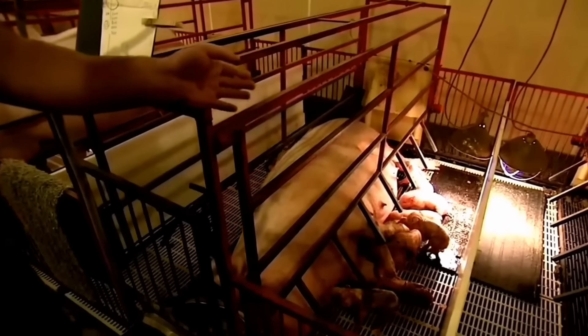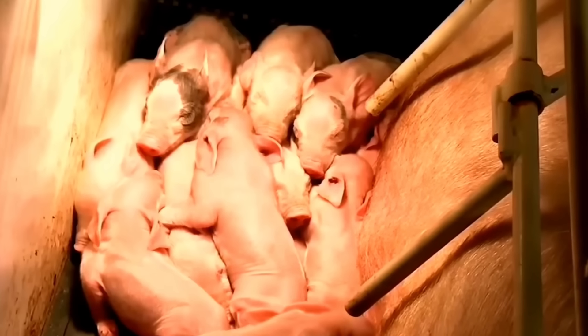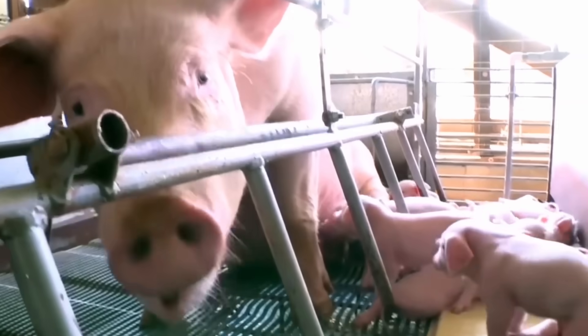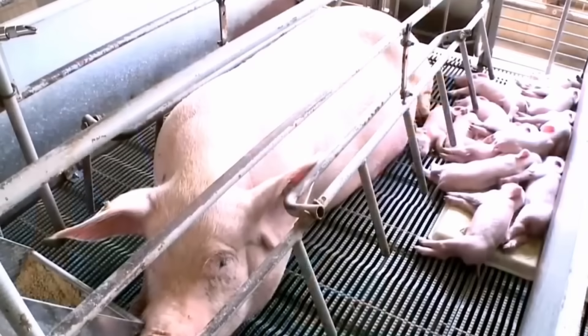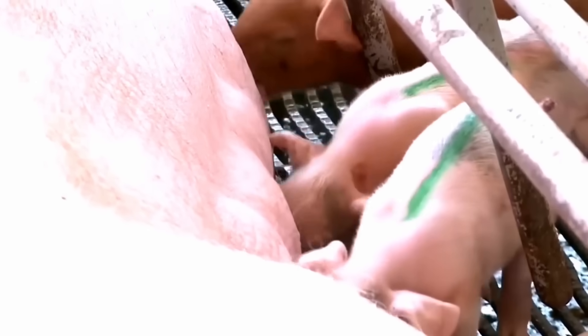In today's video, we will learn about the modern pig farming process on American farms — from raising and caring for pigs, to processing and packaging pork using advanced robotic technology. We will also explore the impact of this industry on the economy, how pork products are processed and consumed, and the changing consumer trends. Get ready to join me in the world of the US pork industry — an industry that not only affects the economy but also affects the way people live.